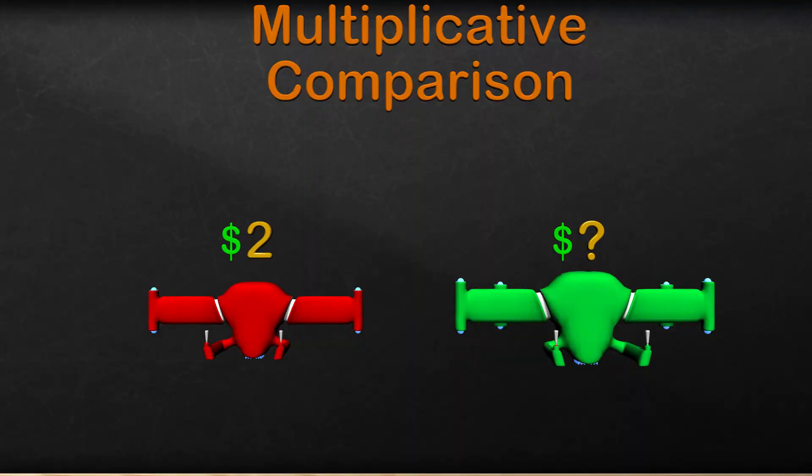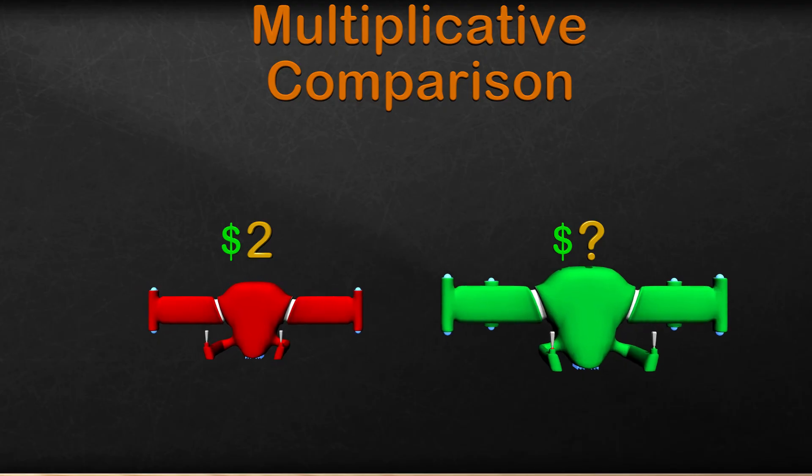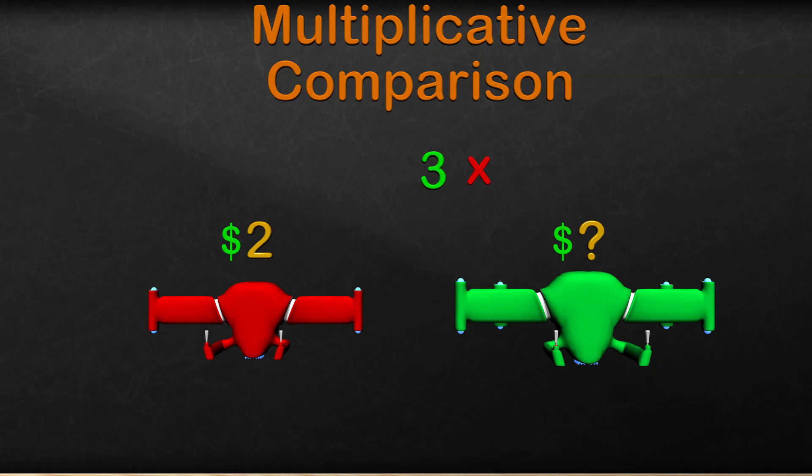Now that we know about multiplication comparisons, we can figure this out. We know the red jetpack is $2, and the green jetpack is worth 3 times the red one. What is the price of the green jetpack? The green jetpack is $6. Great job! Let me come over here and take a better look.